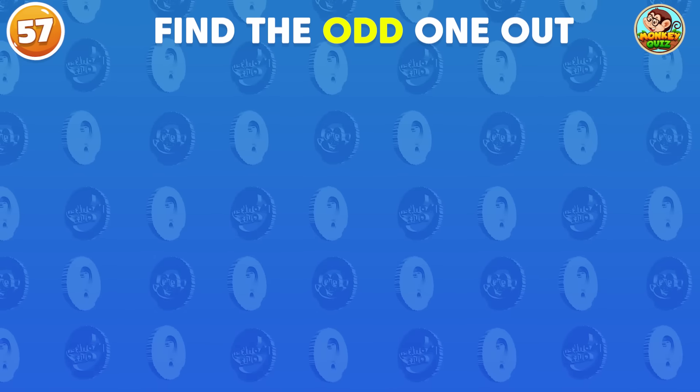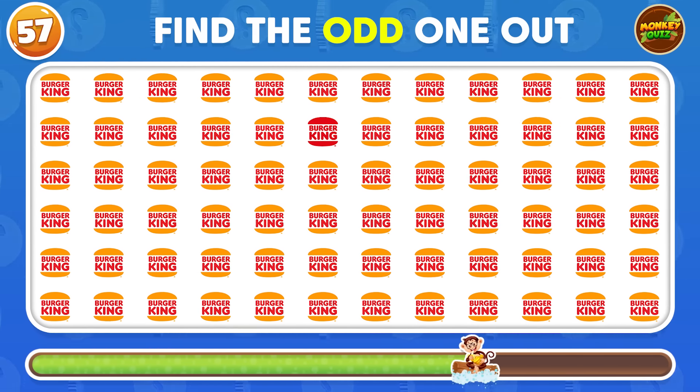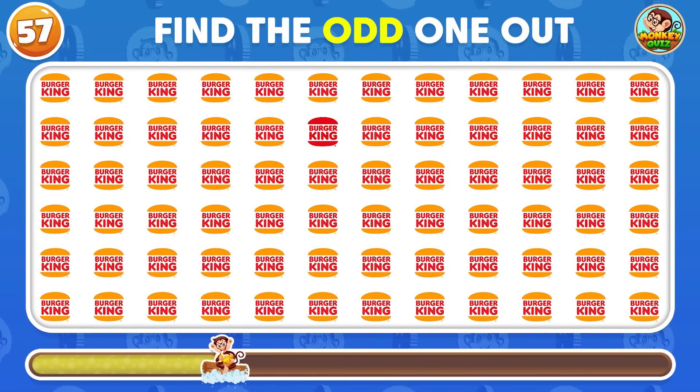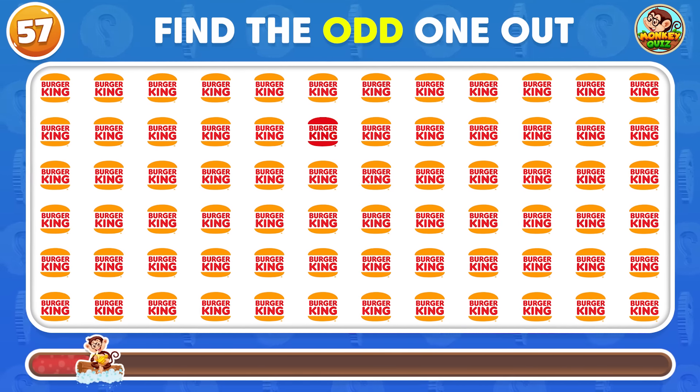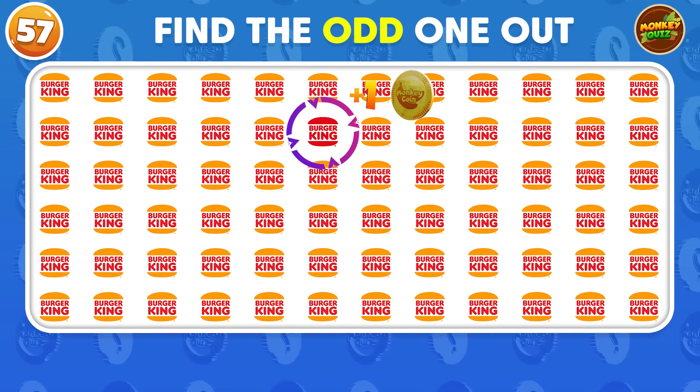Find the logo that differs from the rest! The different logo is placed in the second row!